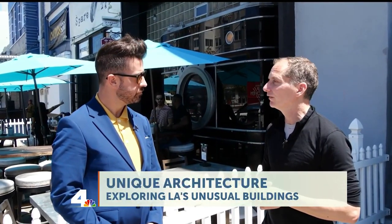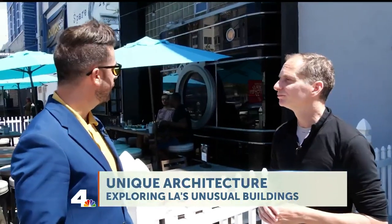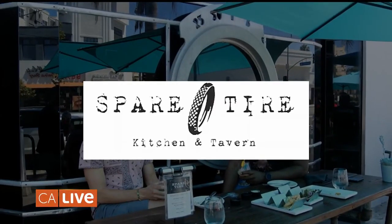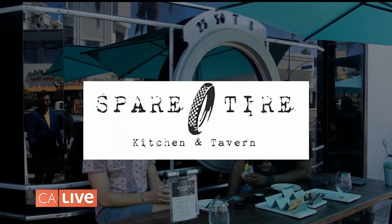Fortunately it has survived — it is a designated historic cultural monument, so it's protected even though there are some proposals for development on this site. It's one of the most unique building fronts in LA. There have been a bunch of businesses here over time: when it first opened it showed films, later there was a fish aquarium, and now it's the Spare Tire Kitchen and Tavern. It's been creatively reused and adapted over the years, and now you can come here with your cameras and phones and take pictures of the camera on the wall.